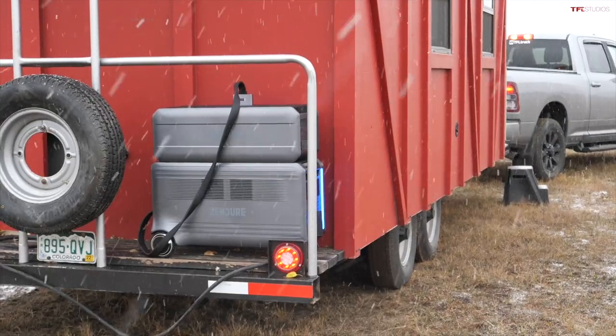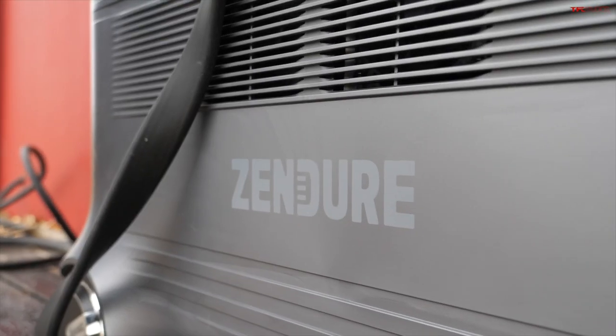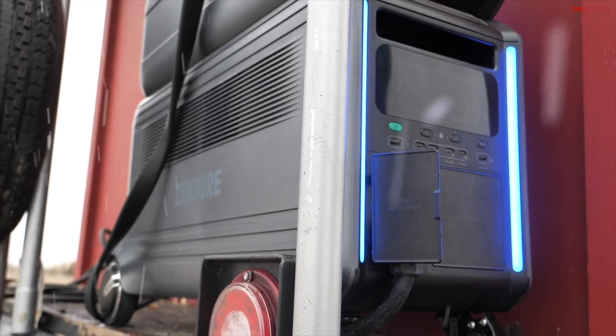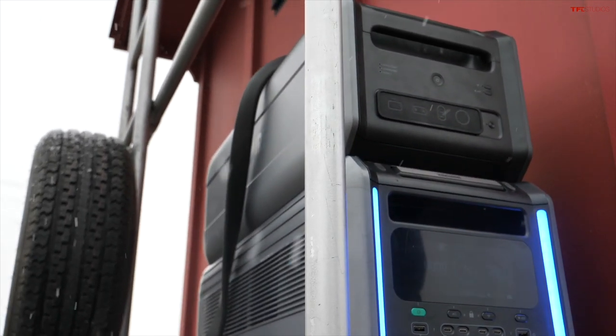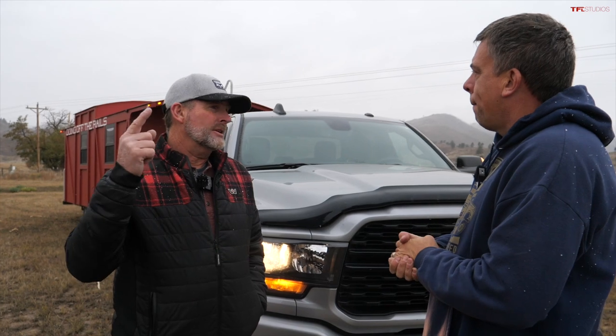It's snowing and we need heat — and we're hungry. We have a brand new, first-ever Zendure system, a battery inverter system. This is a perfect day to test it because we need to hook up the heater and grill a yak burger to see how much power this thing can put out.